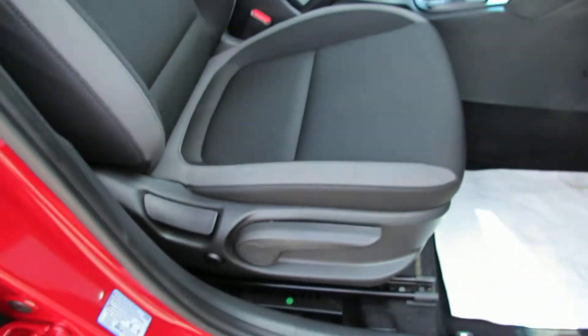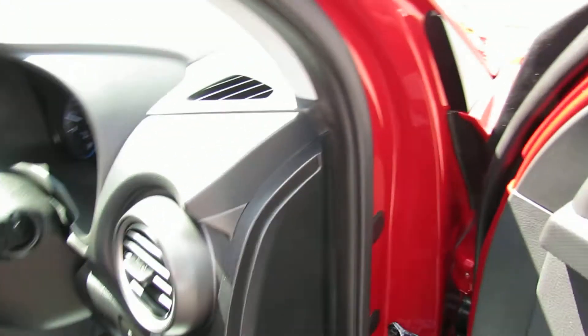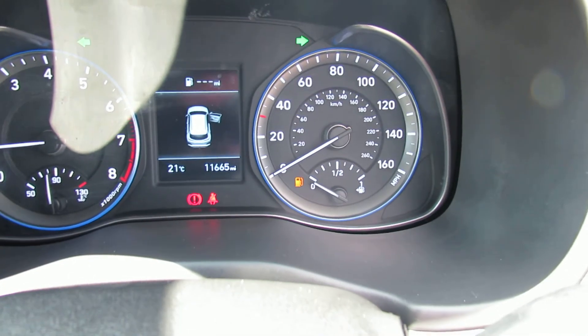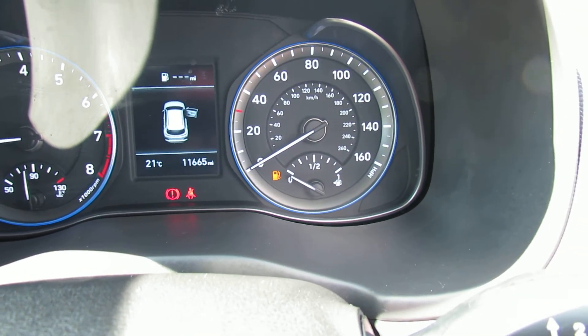On the driver's seat we've got height adjustment and electric lumbar support. On the safety side of things, the car's got a lane departure warning system. This one's only done 11,600 miles, so that's a very low mileage.